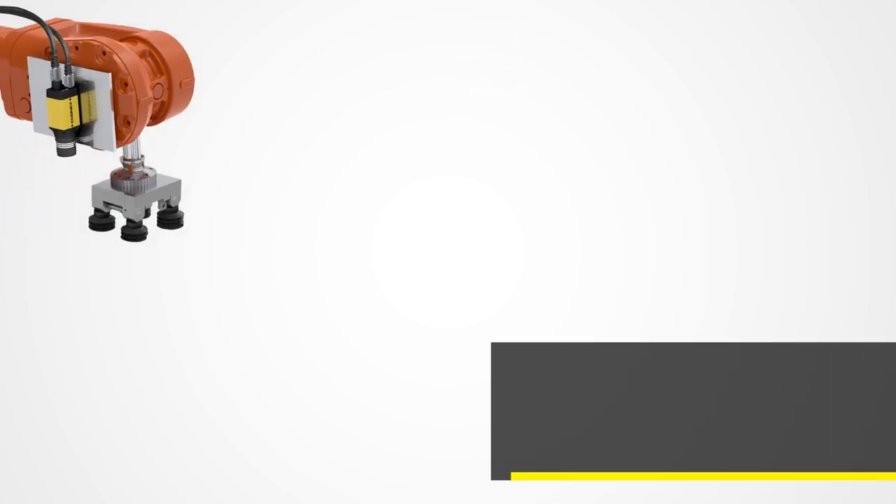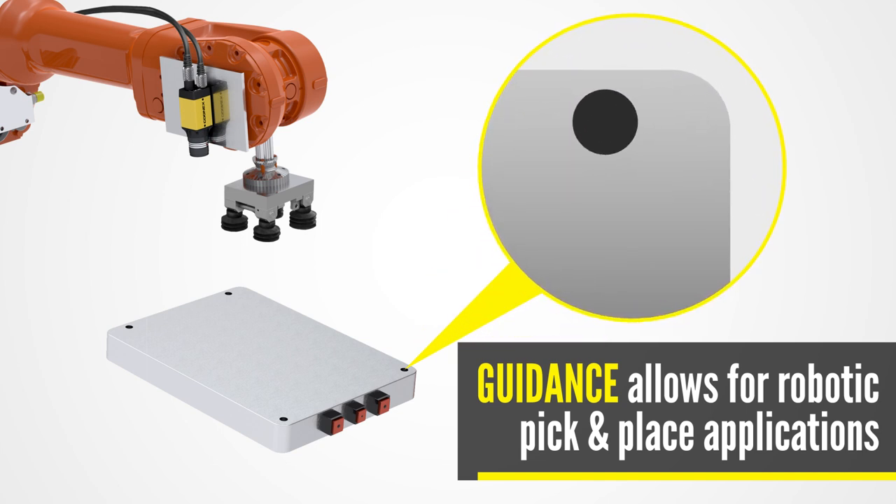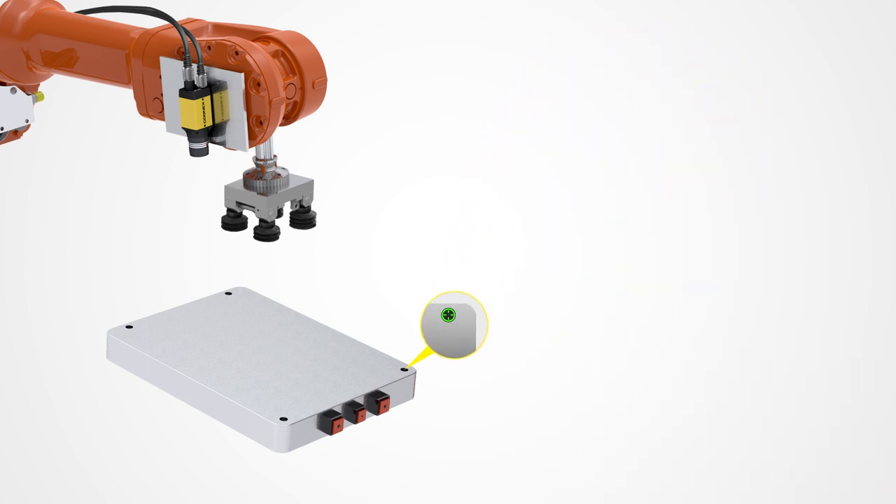Machine vision guidance is used throughout the manufacturing process, including the module and pack stage. Smart cameras can guide the automated assembly of modules and cable connectors into a pack.